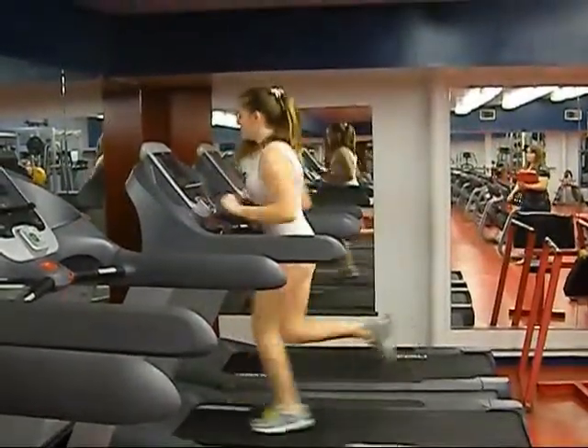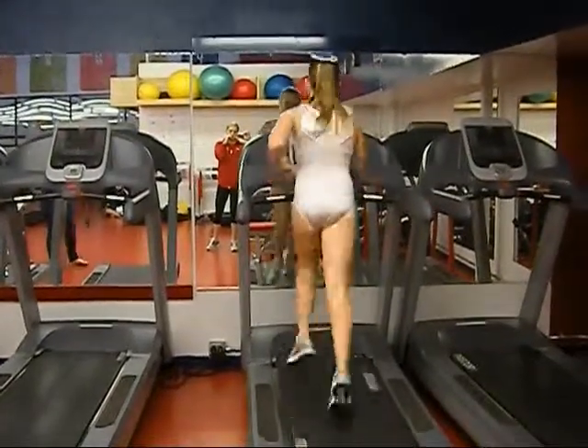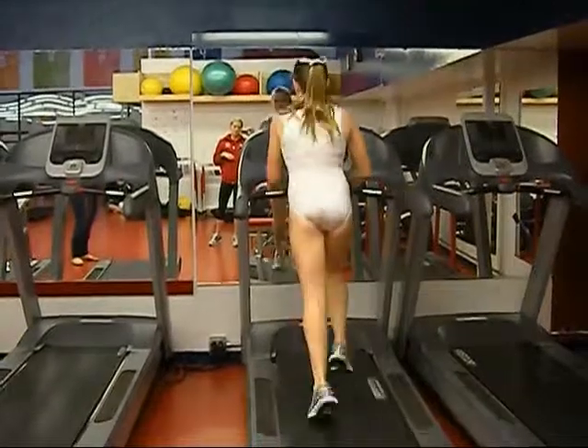In her sprinting gait, her heels still do not come in contact with the ground. She keeps her arms tight to her body, keeps her ankles under her knees, and her feet become even more retroverted.